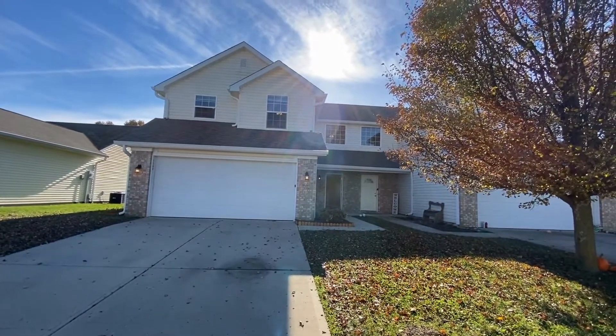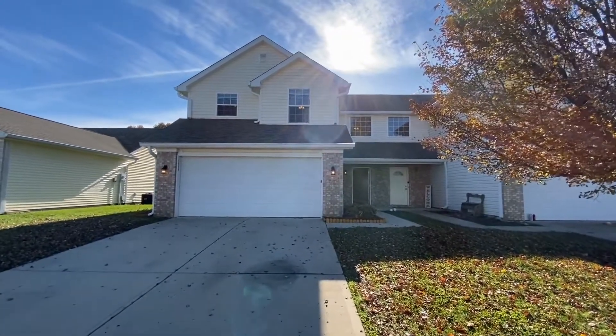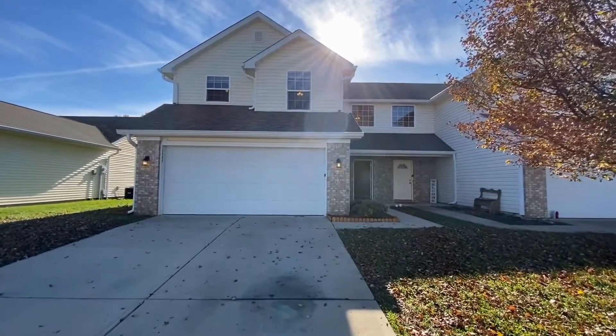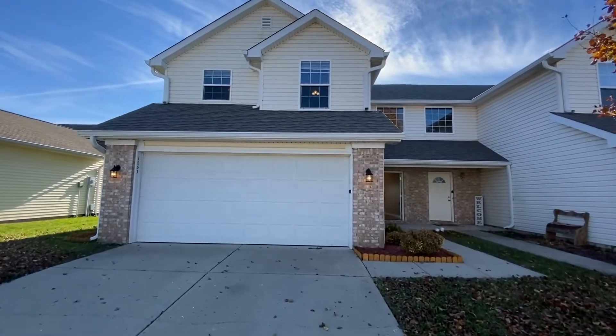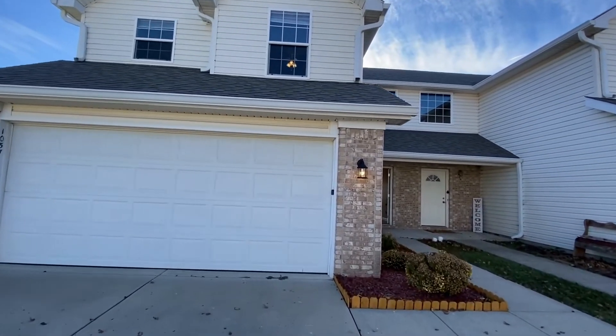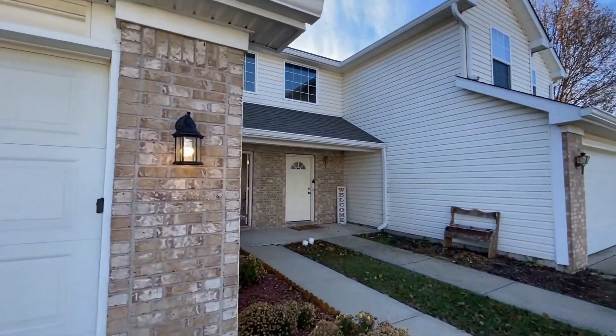This beautiful home is four bedrooms, two and a half bath. It's 1,516 square feet. It's got new paint, fresh paint throughout, wood laminate flooring, and has an open floor plan. The master bedroom has a private bath and a walk-in closet.